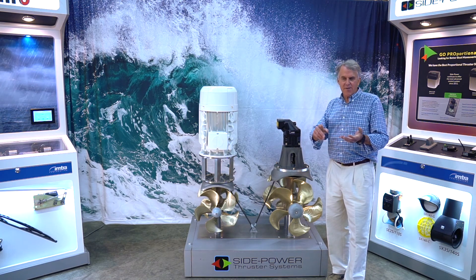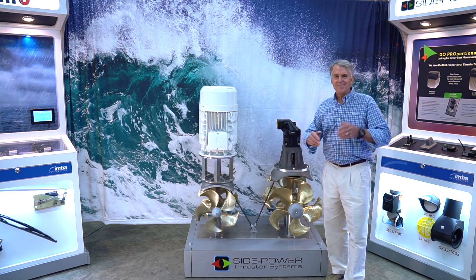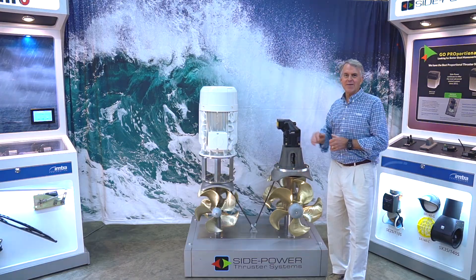Side Power makes DC thrusters, proportional DC thrusters, external, retracting — all sorts of things. We're here to talk about hydraulic and AC today.